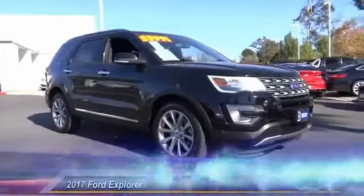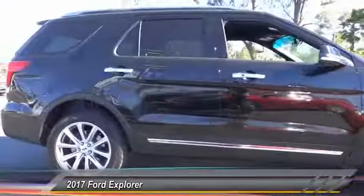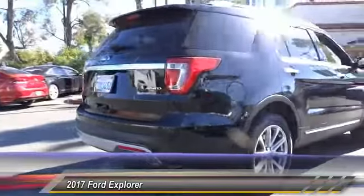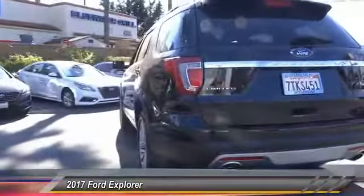The 2017 Explorer. You've got a lot of capabilities to call on in a Ford Explorer. Don't underestimate your choices. It is priced below $35,000 and has less than 35,000 miles.